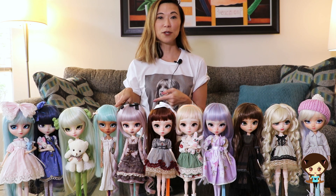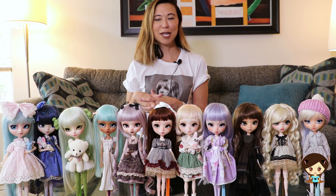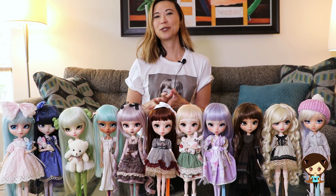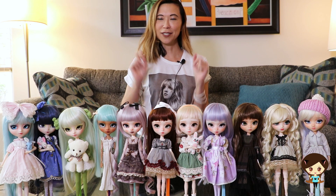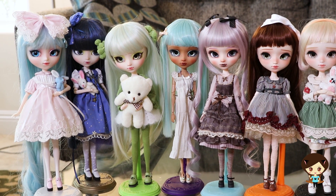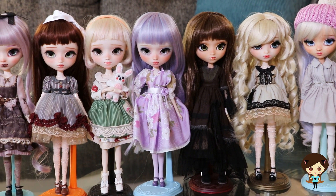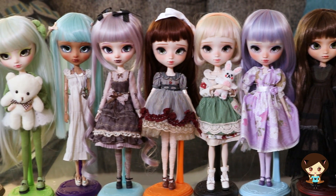I'm going to get out of the way here so you can see this first batch. I'm trying to set them up by artists as much as I can because an artist's work evolves over time, and I am certainly loyal to specific artists — you'll see that. On this first table I have three artists' dolls. On my right side is my Chiron doll collection, in the middle is my Poison Girl doll collection, and on the end is a Neva Queen.